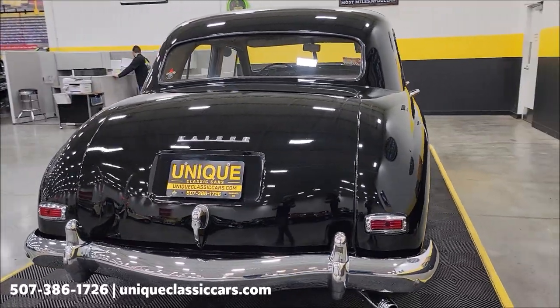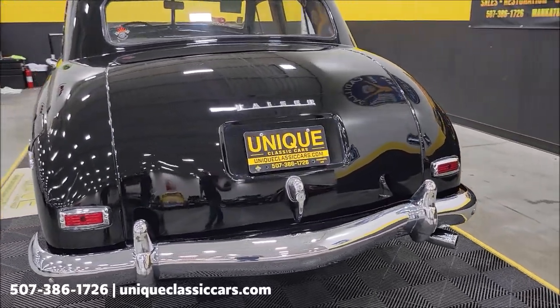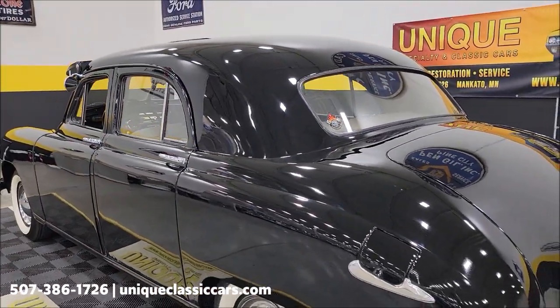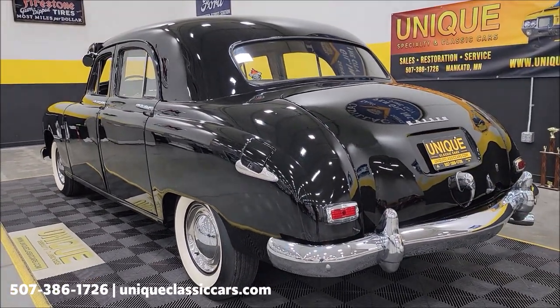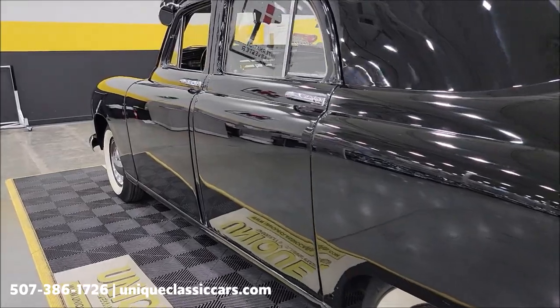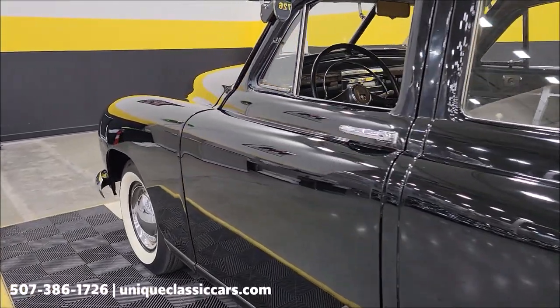That 226 inline six is paired up with a three-speed manual transmission, FYI. Again, if you want to see the engine bay and interior, check out the still pictures at uniqueclassiccars.com. This is a 1948 Kaiser Special four-door sedan — take a look up and down the driver's side.